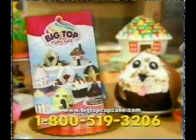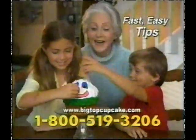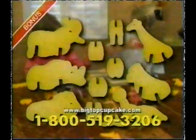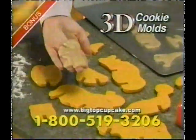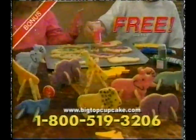And to make decorating easy, we'll include this idea book free. Use the tips inside to make a silly clown face that's sure to get a laugh. But we're not done — we'll give you these awesome 3D cookie cutters. Open a cupcake zoo and fill it with 3D animals too. A $20 value, yours free.